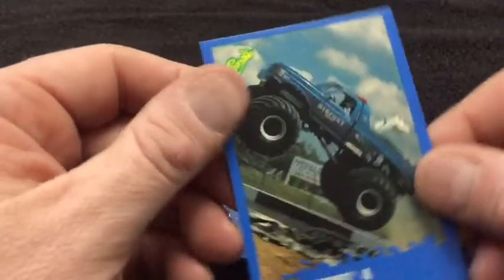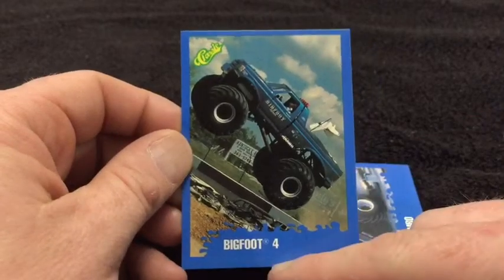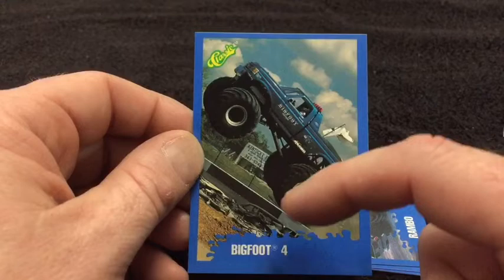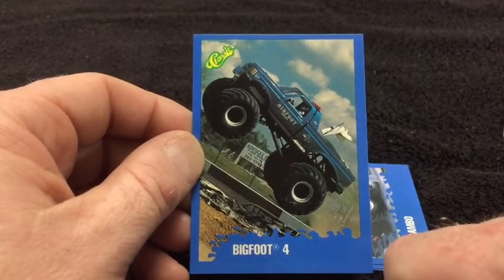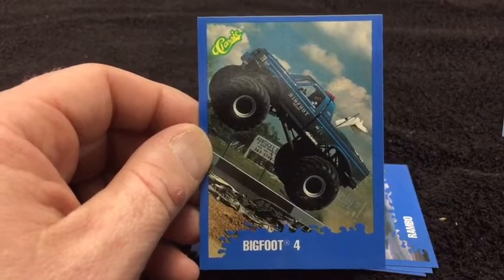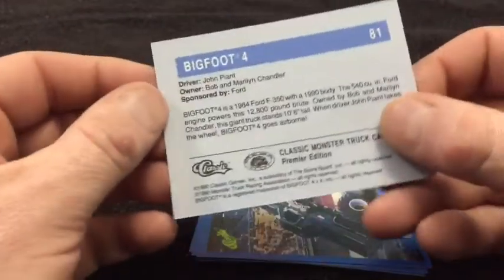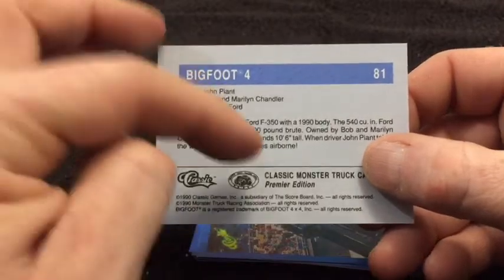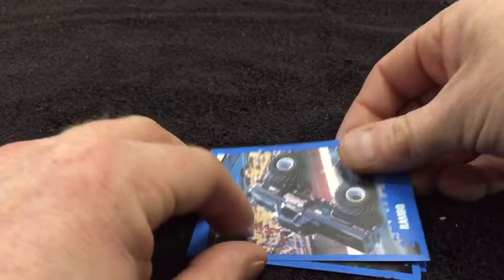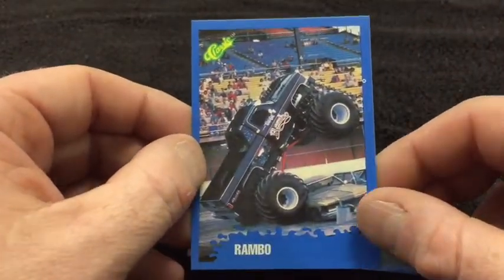Bigfoot Four. Now this is not the most famous Bigfoot Four — the most famous Bigfoot Four had the big tires on it that they used to carry the pipeline across the Alaskan tundra, the real monster truck tires. But that would have been before this, so maybe I've got my Bigfoot number off. I'm pretty sure that was Bigfoot Four. Oh man, ain't this cool — Rambo! We got a Rambo truck!